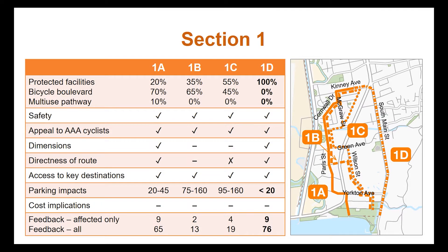This diagram shows the different options that were considered for the first section of the route. Option 1D runs along South Main Street and is the option that is being recommended due to its directness, access to key destinations, minimal impacts to parking, community support, and the ability to implement it in the short term.